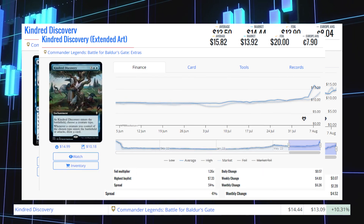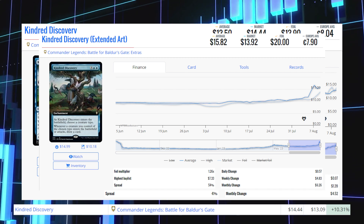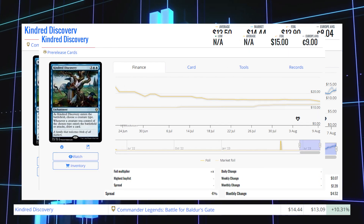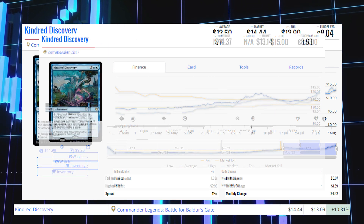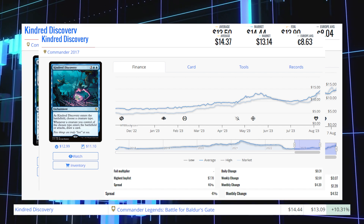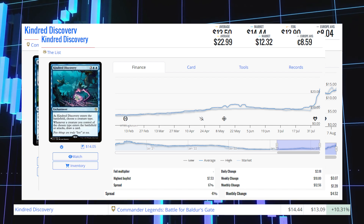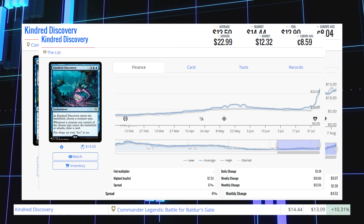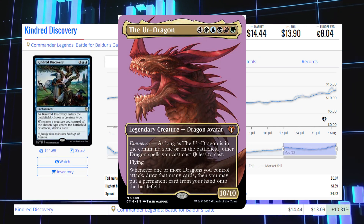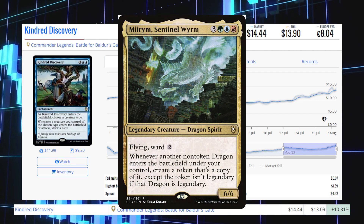The Extended Art version of Kindred Discovery from Commander Legends: Battle for Baldur's Gate is currently sitting at $13.92 for its market price and its average price is $15.82. The pre-release copy is sitting at $15 average price, and the Commander 2017 copy is at $13.14 market / $14.37 average. The version on the list is at $12.32 market / $23 average. This card is being played mostly in Commander in decks like the Ur-Dragon, Lord of the Nazgul, and Miriam, Sentinel of Wyrms.